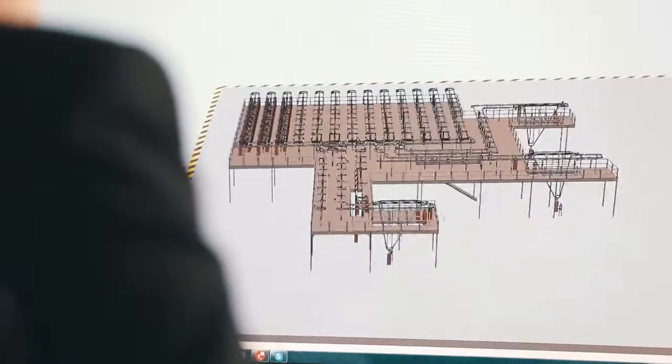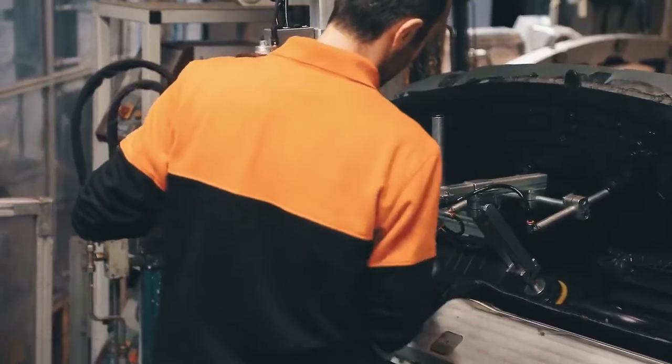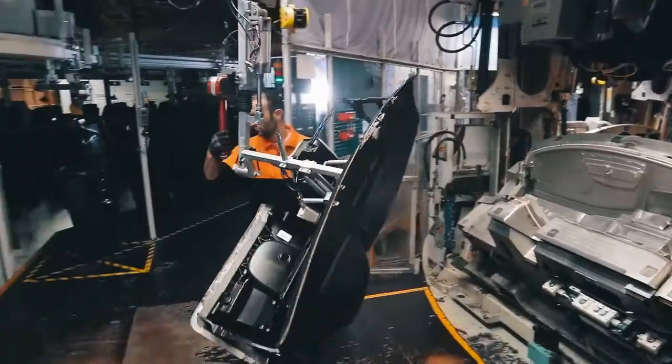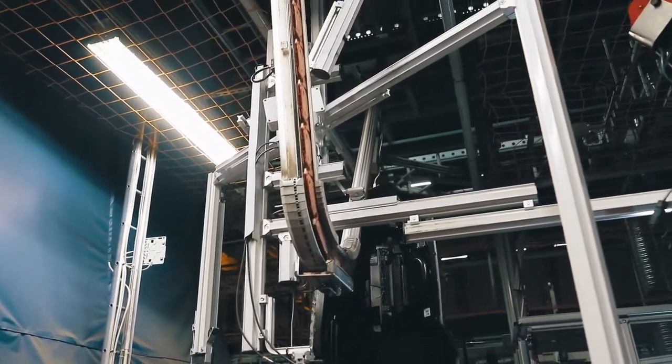One of the big benefits with the system today is, of course, the safety reason. We don't have forklifts on the floor anymore, which means that we have all the conveyor system in the roof. We have efficiency, we have flexibility and ergonomics. We have also connected our production system to our conveyor system, which means that we have total transparency today through our flow, which gives us visualization through the plants.